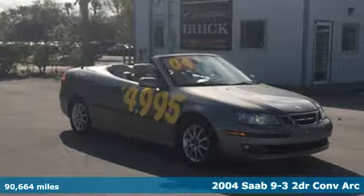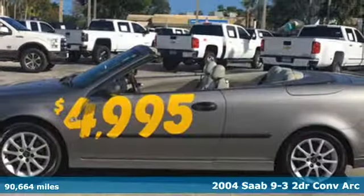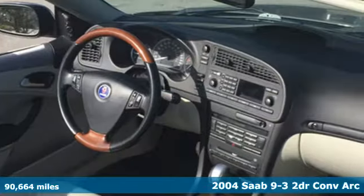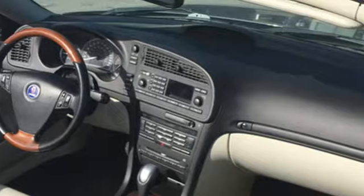It's a 2004 Saab 9-3. This 9-3 provides sleek European styling, powerful turbocharged performance, and legendary Saab all-weather capability.